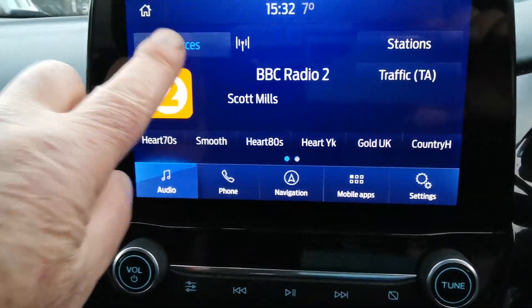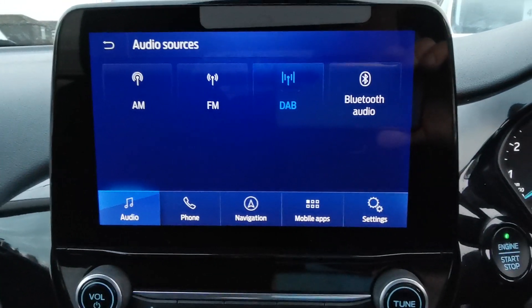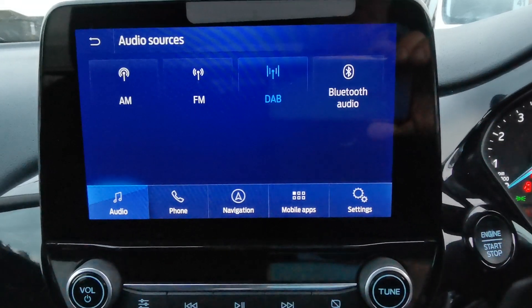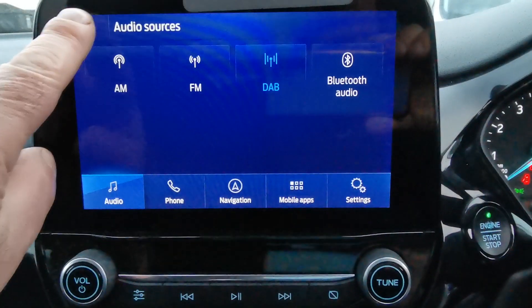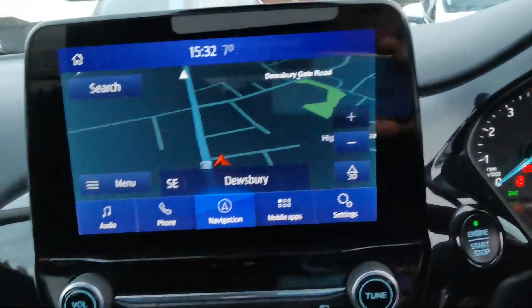On the media system, on the audio side you've got AM, FM and DAB radio stations, Bluetooth connectivity so you can play music from an external device, hands-free phone operation, and a full screen navigation system.